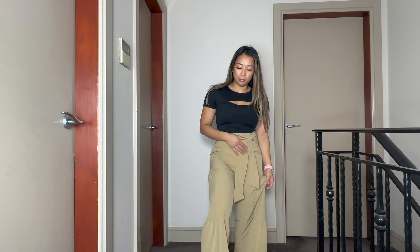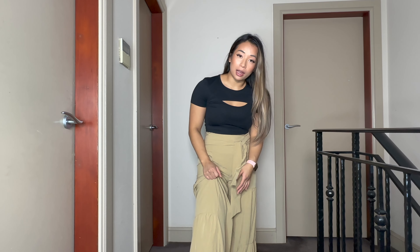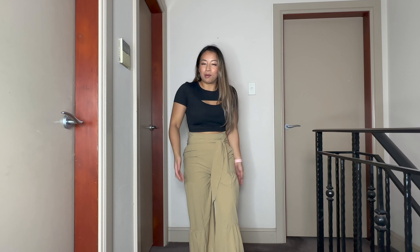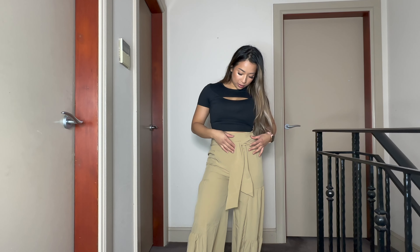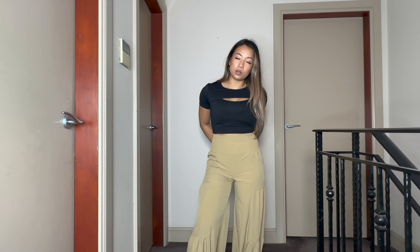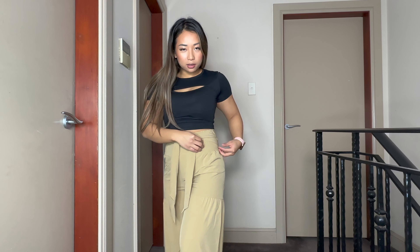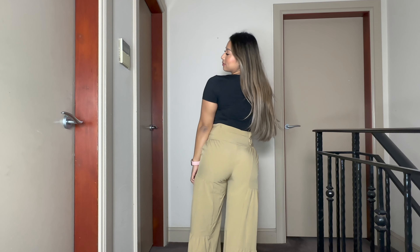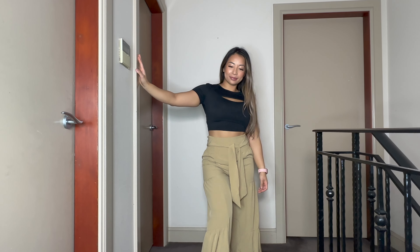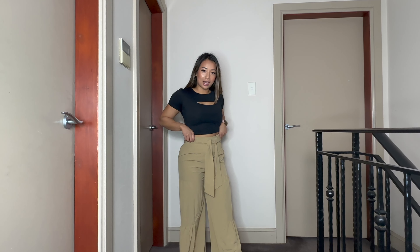The next item is the lace tie front pants, and trying them on for the first time — I am already obsessed. They're very lightweight, such a nice casual, feminine, and pretty pair of pants. They are a bit long on me so I'll have to get them tailored. I love the detailing of the tie — you can tie it to the front or at the back. It has really nice ruching around the waistband and across all sides of the pants, giving you that flowy contrasting texture. Super cute and pairs with pretty much anything. I got this in a neutral color — perfect for spring.